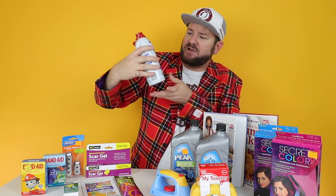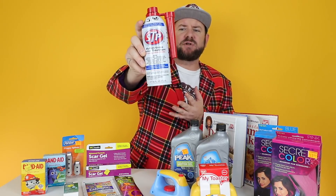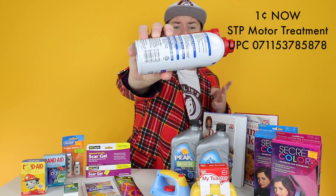This one I didn't have in the last video but I managed to grab some - it's the STP multi-purpose motor treatment. There are a couple of different ones and there was some confusion on this item, so you're going to look for the white can. Here's the UPC on this one and this one's already ringing up a penny.